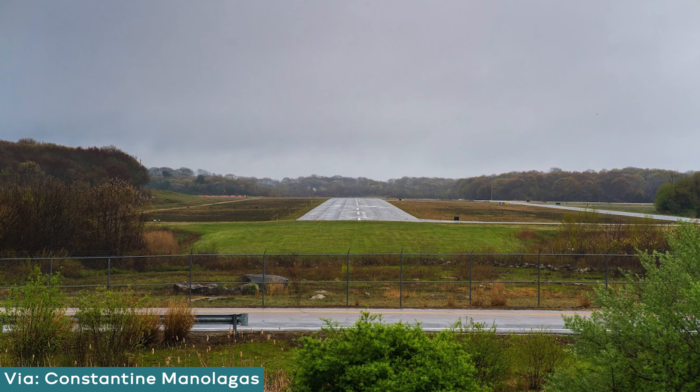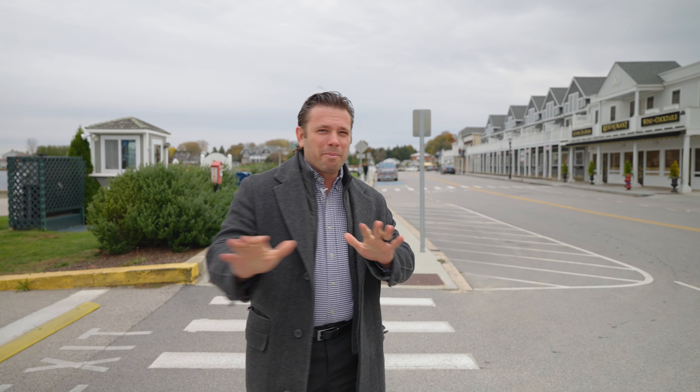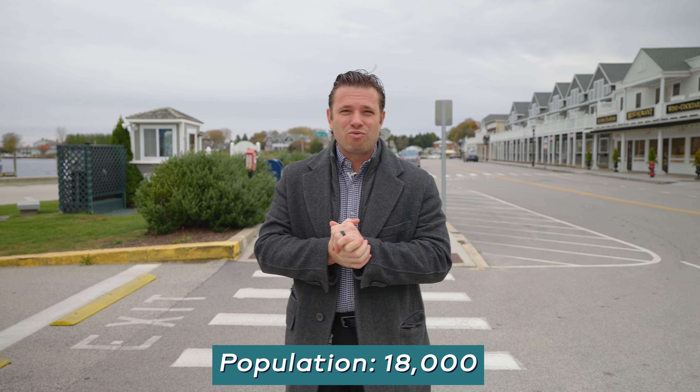The major airport you would fly into to get to Westerly is the TF Green Airport in Warwick, also known as the PVD Airport. The Westerly Airport doesn't have major commercial planes flying in. There are only about 18,000 residents here. We're currently filming in November and it is absolutely dead right now, but keep in mind that most of Westerly is really a beachy town and that's what they're known for. We're excited to show you all about Westerly — neighborhoods to live in, things to do, where to eat, and where to stay.